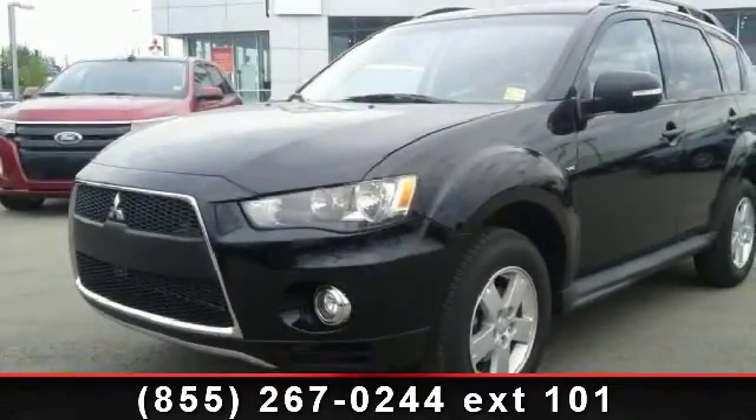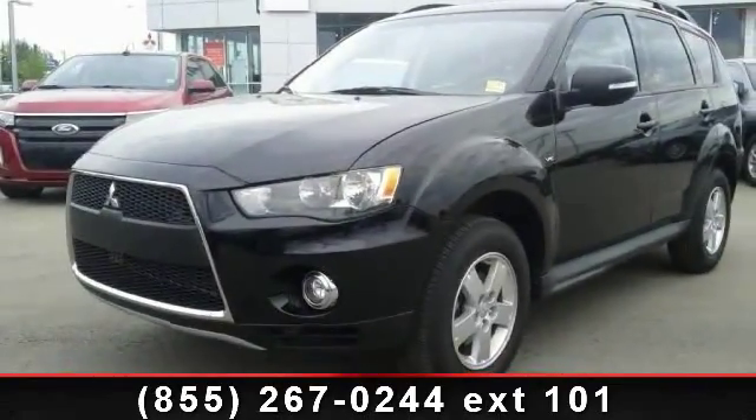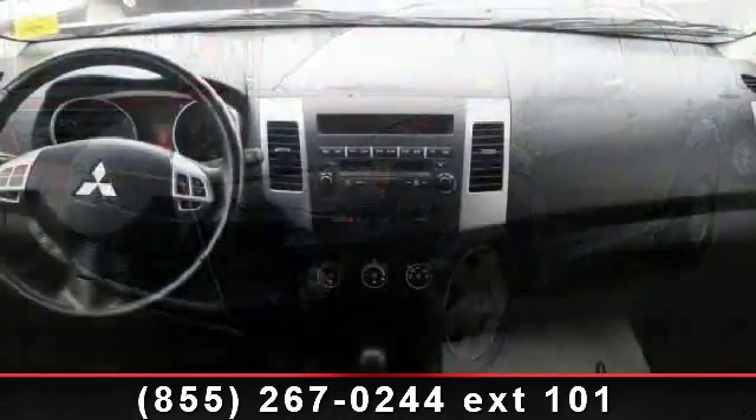Presenting the 2013 Mitsubishi Outlander SE. This may be the set of wheels you've been looking for.